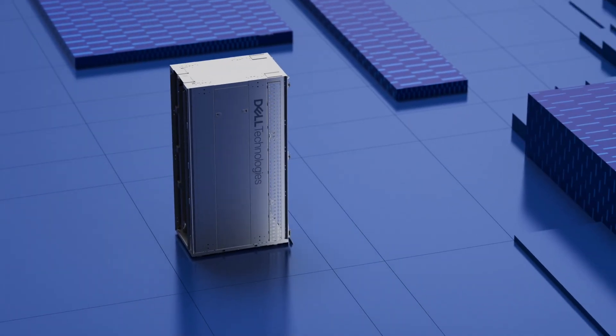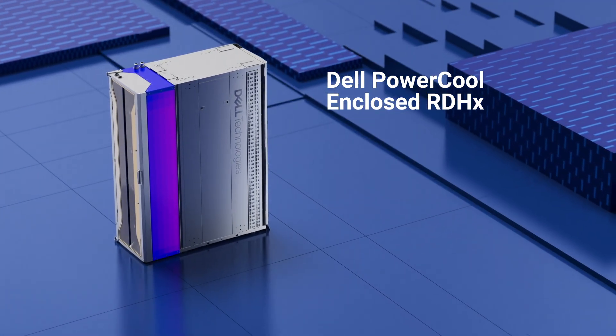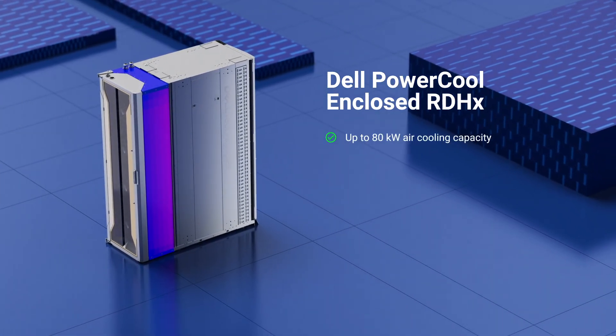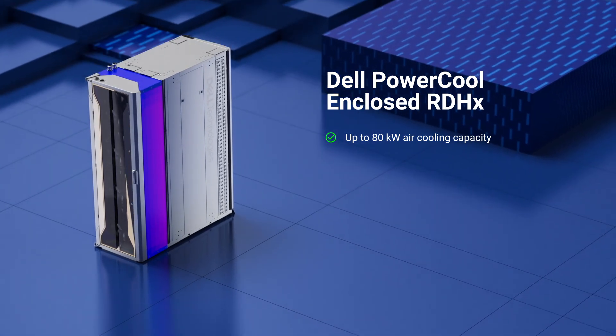The Dell PowerCool Enclosed Rear Door Heat Exchanger, ERDHX, offers a groundbreaking alternative for managing data center heat, designed to enable up to 80 kilowatts of air cooling capacity per rack for AI deployments.